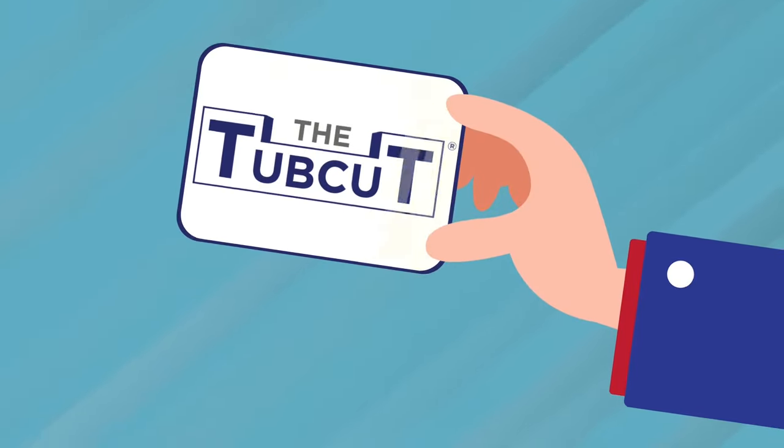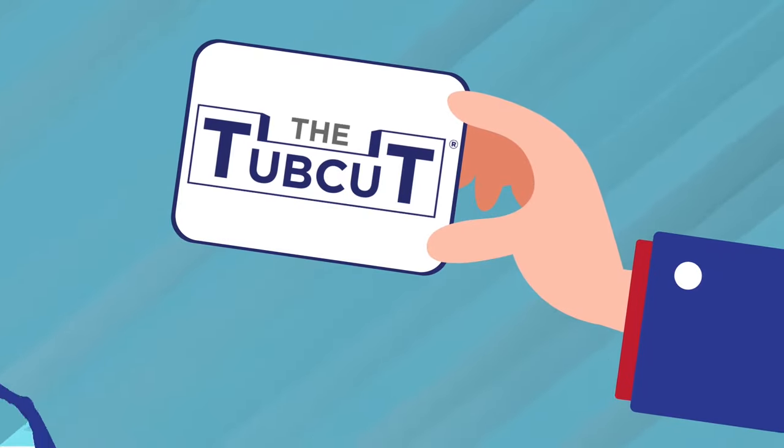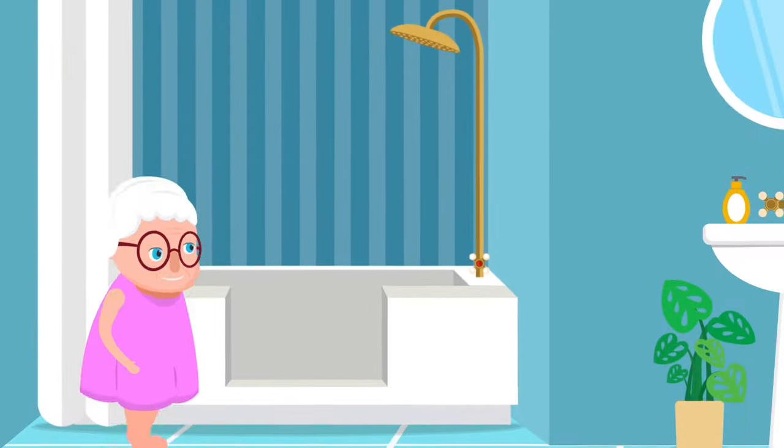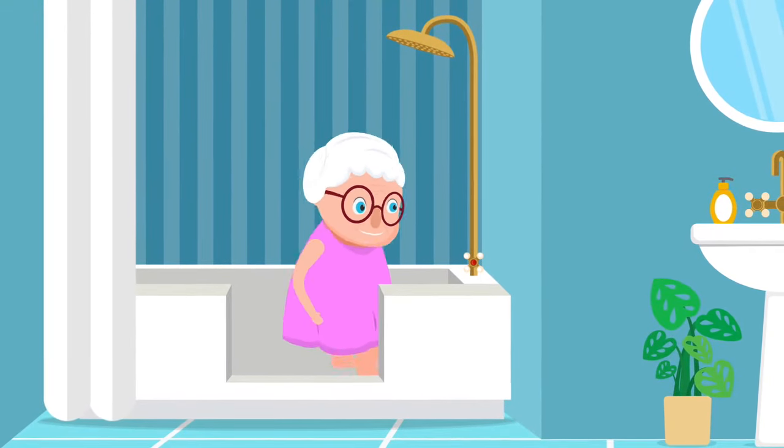However, you're in luck. TubCut is now here to make showering safe and easy. We convert your existing bathtub into a walk-in shower, where you can conveniently and with confidence walk through your tub instead of over it.